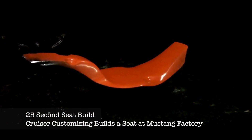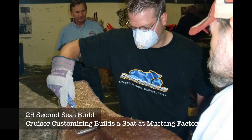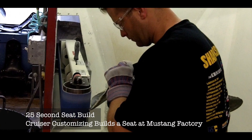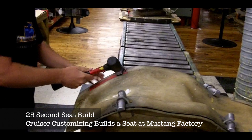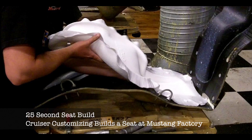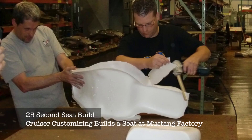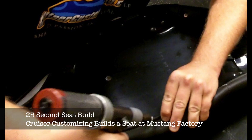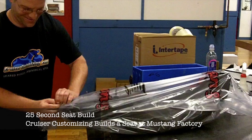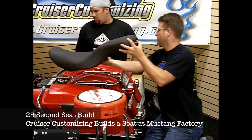This process is absolutely phenomenal. Once the base plate is made, the seat is taken over to the foam part of the factory where the foam is poured. Once the foam sets and is taken out of the mold, it's shaped, it's formed, and then the cover is applied. This is an amazing process — one where over 20 people touched this seat.